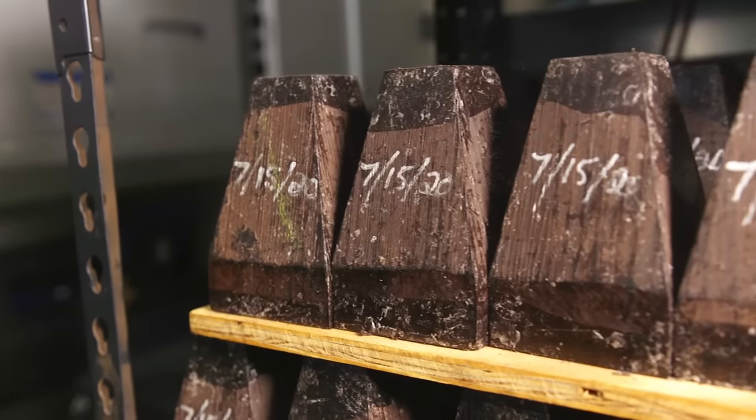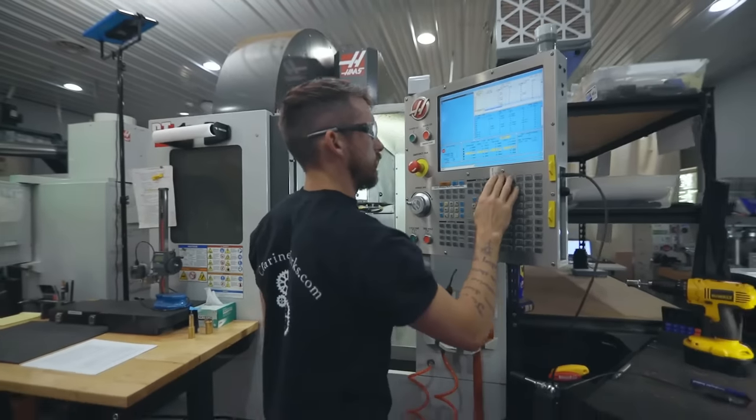My name is Wes Rice. I'm the president of Rice Clarinet Works. We're located in Princess Anne, Maryland and we've been doing this since 2008.